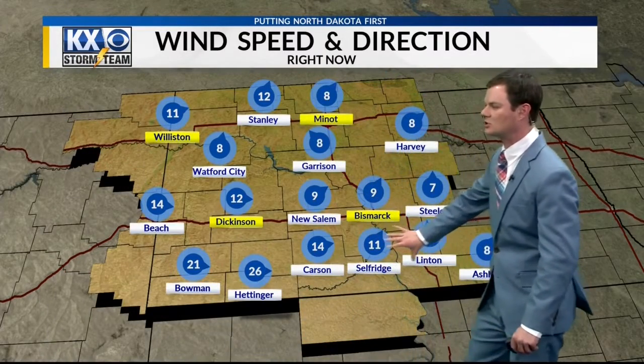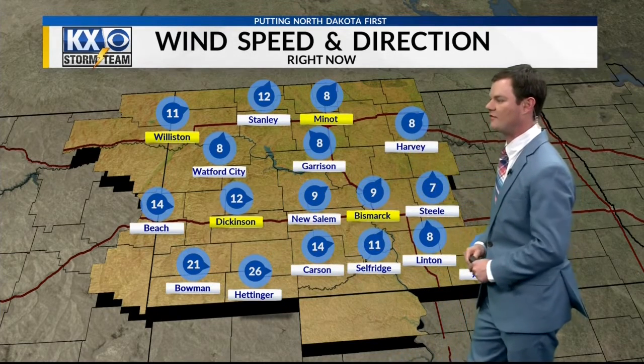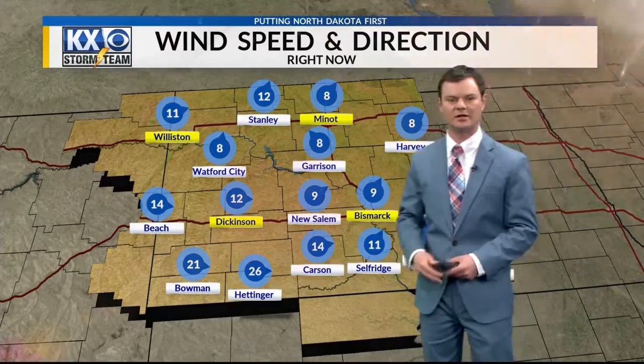Here's a look at the winds. They are starting to turn around out of the west and southwest now behind that trough, between 5 and 15 miles an hour. And they'll be on the increase over the next 24 hours or so.